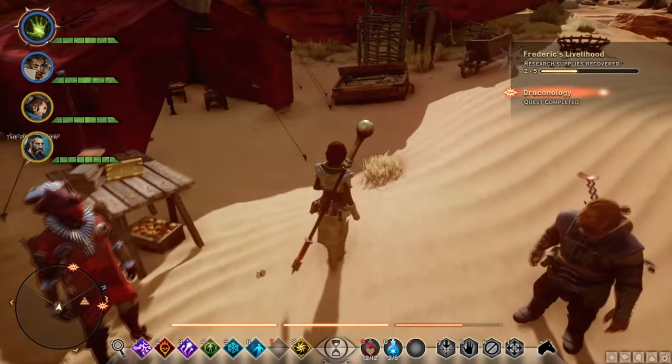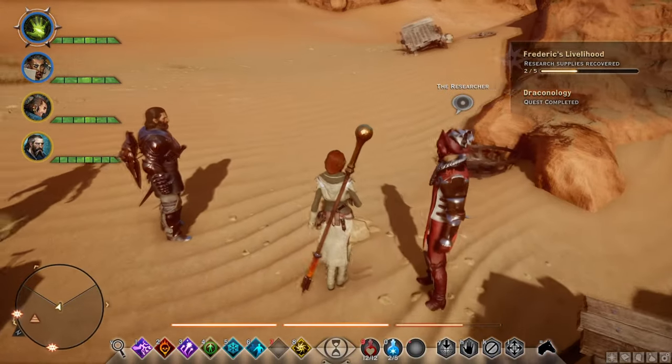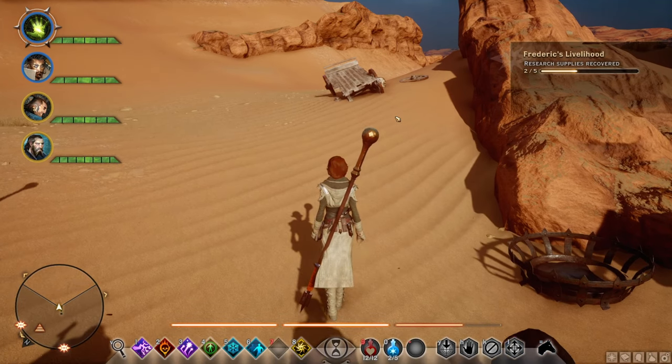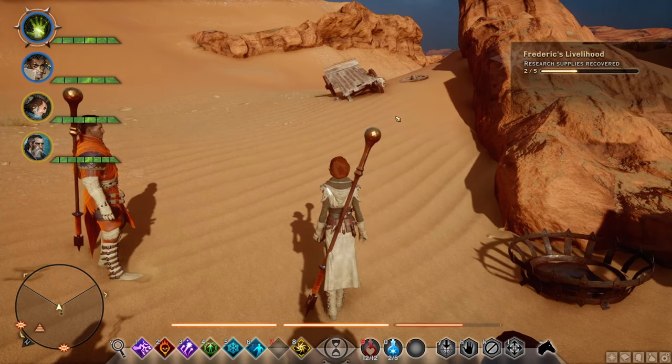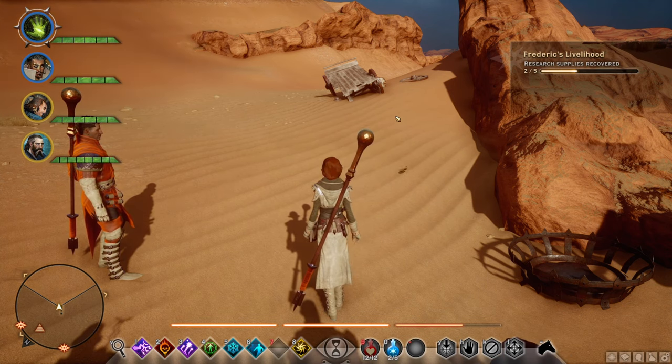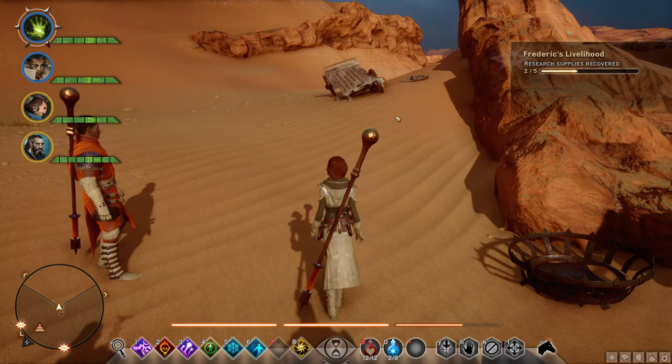That completes the quest Draconology, and that will give you the Frederick's Livelihood supplies recovered objective. We already picked one up, which is how we got this quest, and then we actually picked up another one.